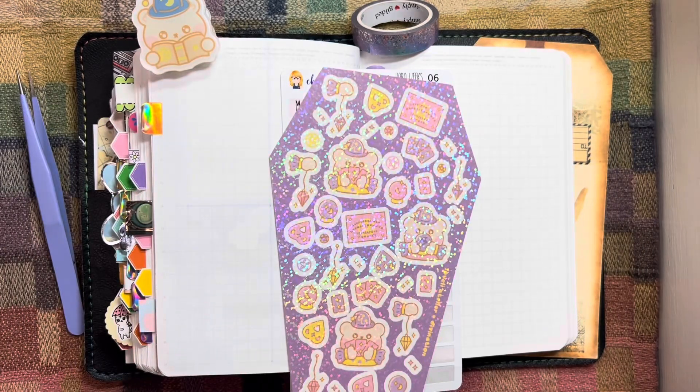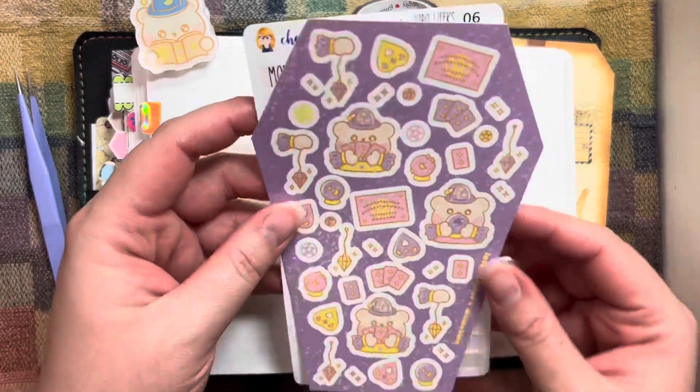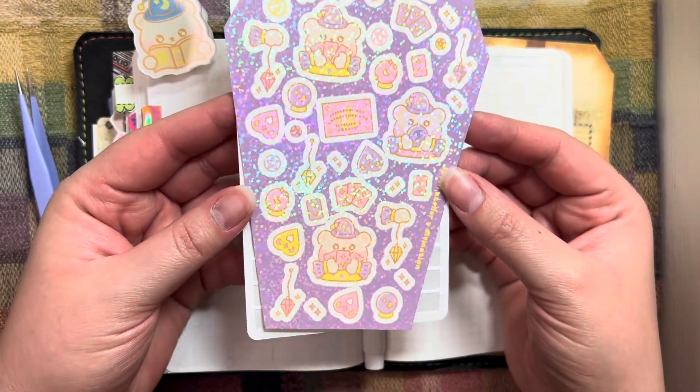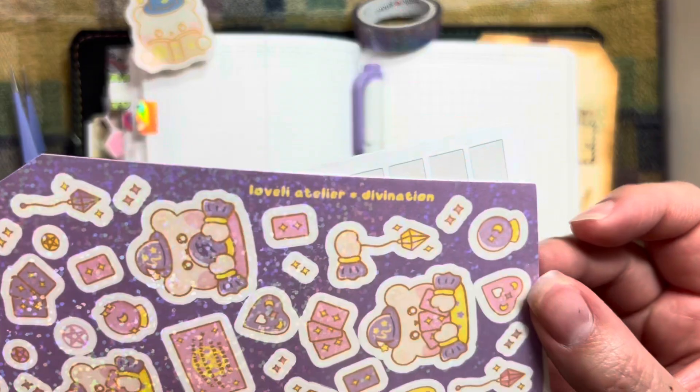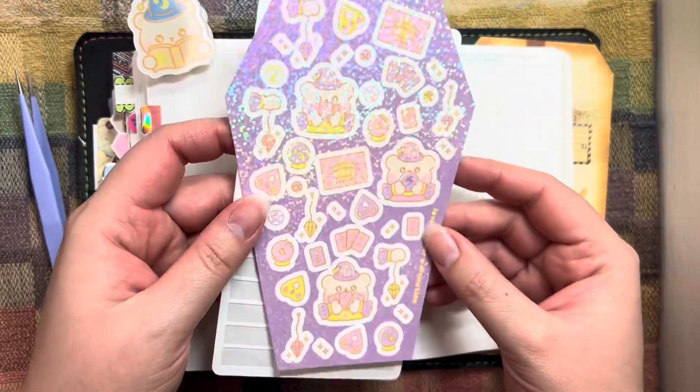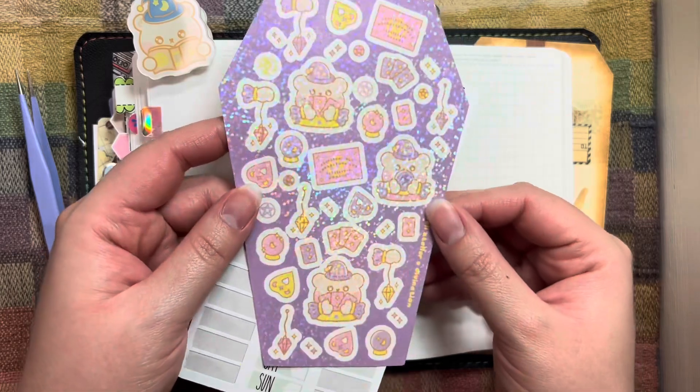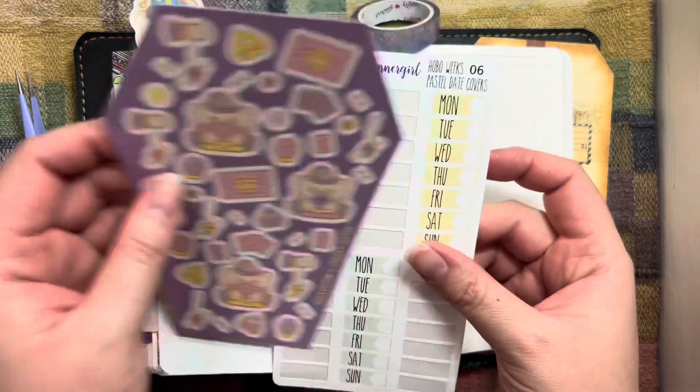Let's play with stickers and set up the week ahead together, shall we? For this week, I'm using the sticker sheet that I got from the lovely Atelier Advent Calendar from last year. It's called Divination. You can still pick up these sheets on her website right now. It's so pretty — look at all the sparkles.